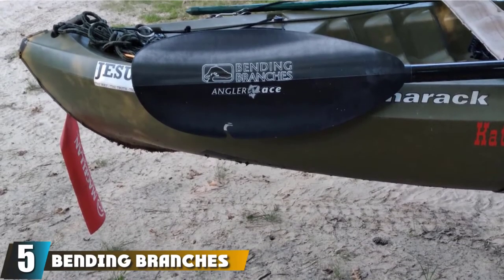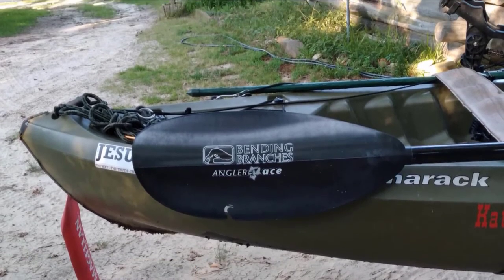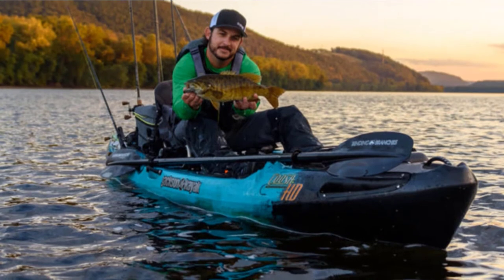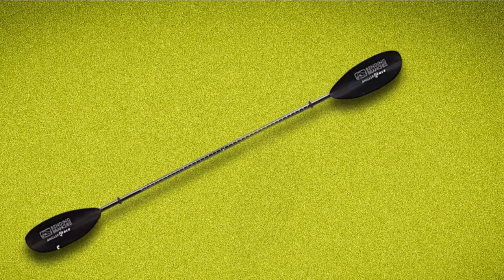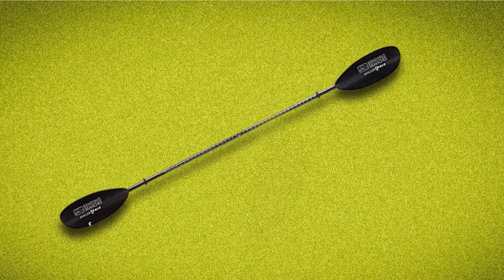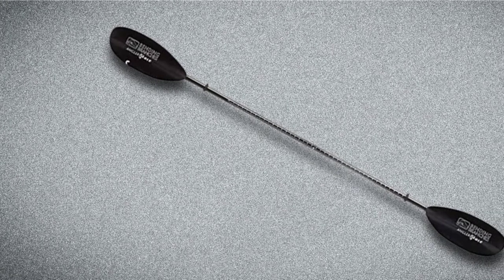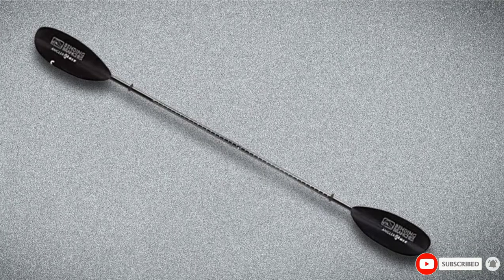The number 5 position is held by Bending Branches' Angler Ace 2P Snap Button Fishing Kayak Paddle. The Angler Ace is a product like no other. Like many of our other entries, the paddle can be disassembled into two parts to make storage easier, and although it's quite light, the fiberglass blades offer spectacular performance on par with products well beyond the price. The ferrule can be adjusted for a variety of angles, and it has a hook too. An interesting feature is the built-in tape system on the carbon shaft, allowing you to precisely measure your catch as soon as it's out of the water.